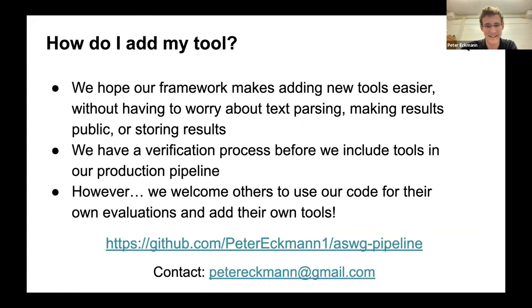If you want to add your tool to the pipeline, our framework makes it easier — you don't have to worry about text parsing, making results public, or storing them. We have a verification process before including tools in our production pipeline. You're welcome to use our code for your own evaluations and add your own tools. The code is available at the link shown, and you can contact Peter directly, especially if you have performance metrics for your tool.